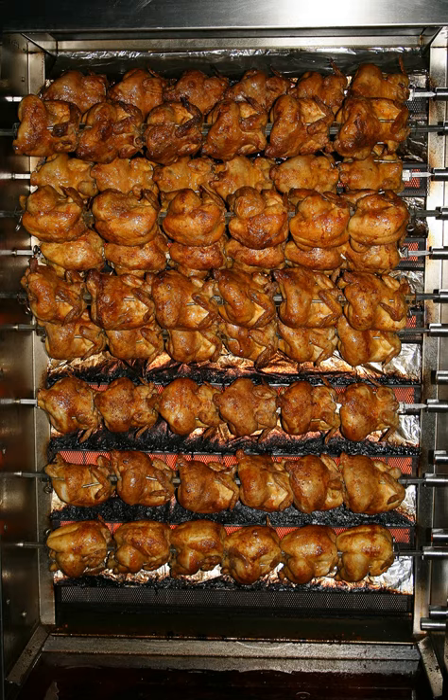In the United States, ready-to-eat rotisserie chickens were available in supermarkets and some butcher shops as far back as the 1930s, and were always a popular item with shoppers. Although they may have gained some added popularity in the 1990s with Boston Market, this quick meal option had been a well-established staple for decades.